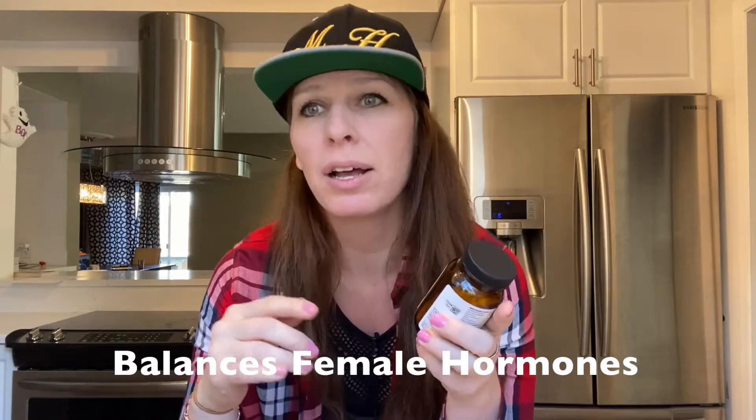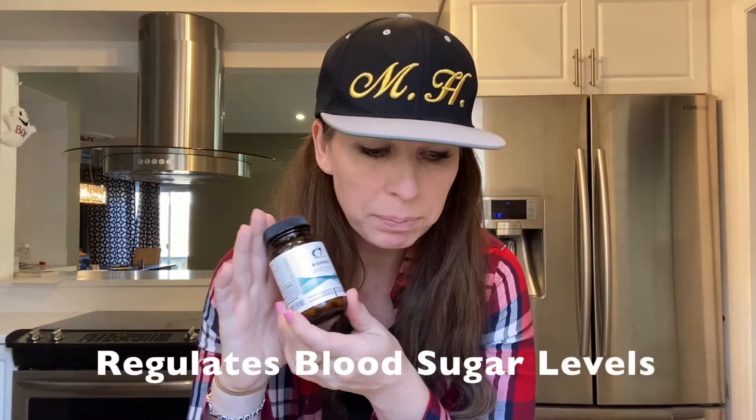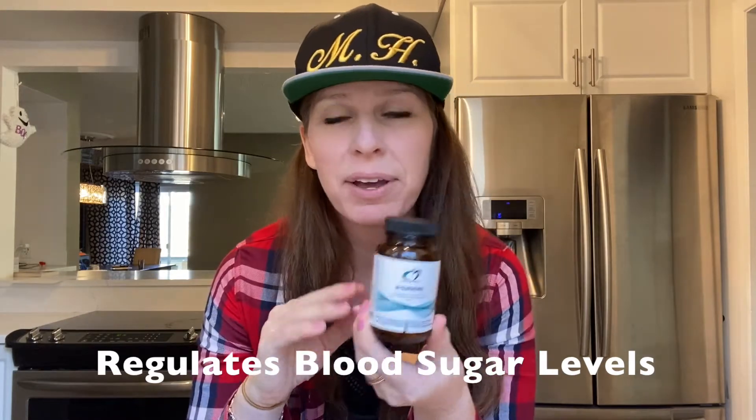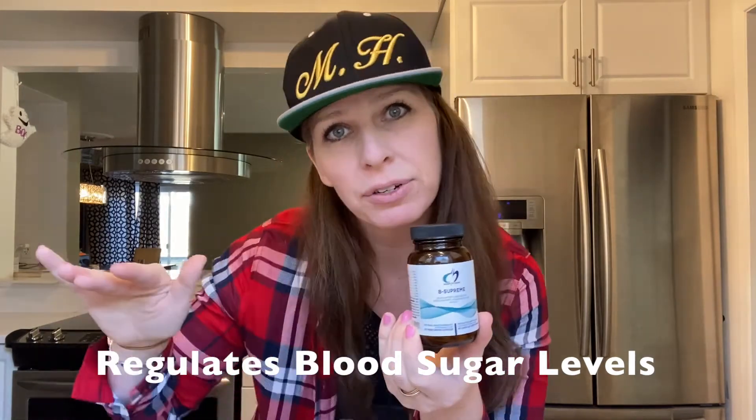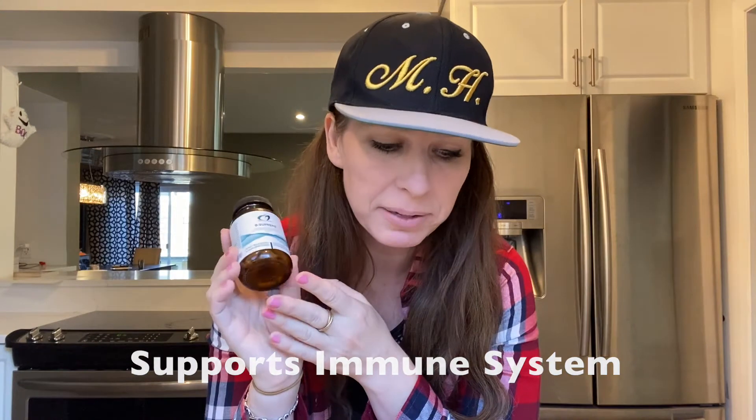It balances female hormones, especially during pregnancy, menopause, and menstruation. It also helps with blood sugar levels, so it can help if you have diabetes or anything veering towards that area. It's an antioxidant, so it fights cell damage and supports the immune system. It also supports the production and maintenance of healthy blood cells and joints.